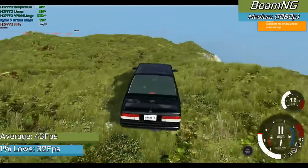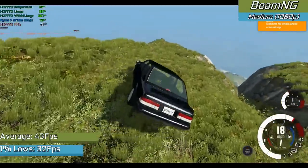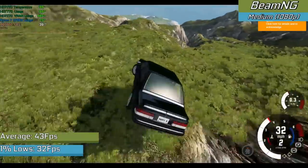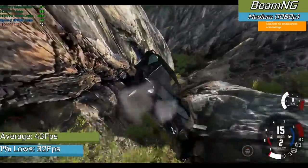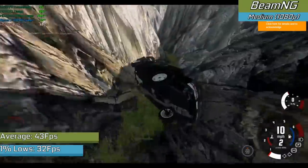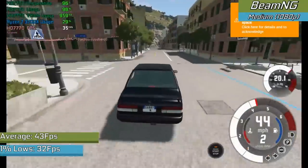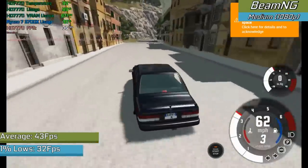Highly requested as always is BeamNG, benchmarked here with the medium preset enabled and the game running pretty well at 1080p resolution. This is actually really decent performance, although some of the more intensive maps like Italy could cause performance drops, mostly down to our small VRAM pool. If you give the game a little room to work with and time to settle down, it will run absolutely fine. Drop the settings down and you'll likely see over 60fps in most instances — a modern and quite intensive indie game working pretty well.